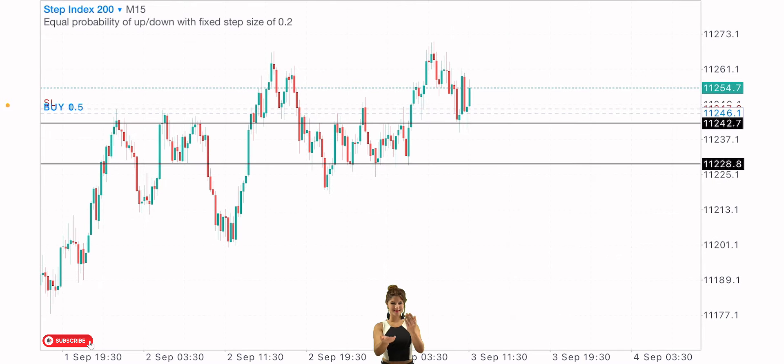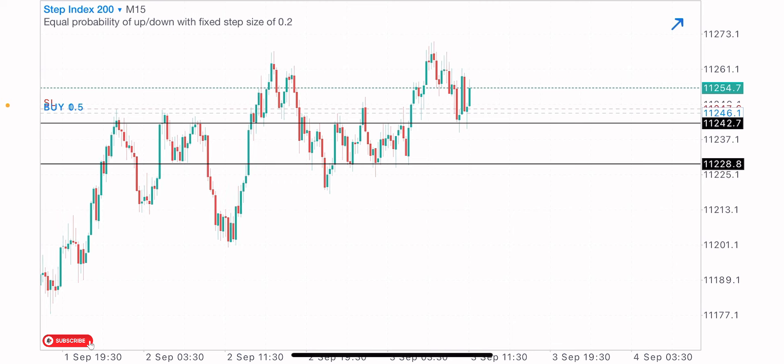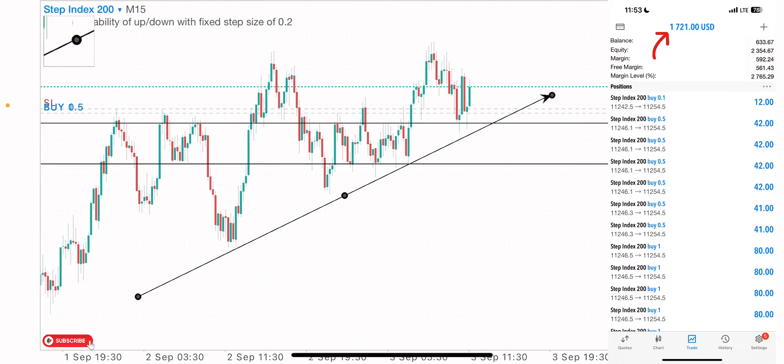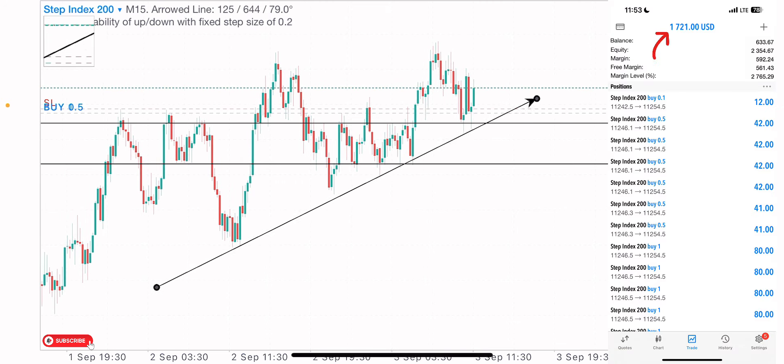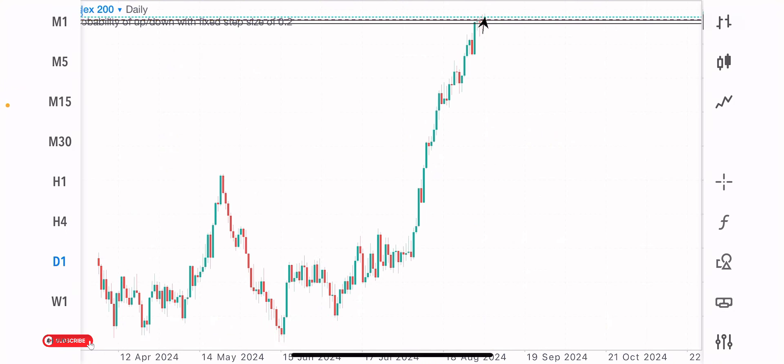Welcome back to another video. Still on trading with the market direction — I took a buy trade on Step 200 Index. My market approach on the buy trade on this index was very simple: first thing first, I looked at the high time frame structure and got a clear view on the market.